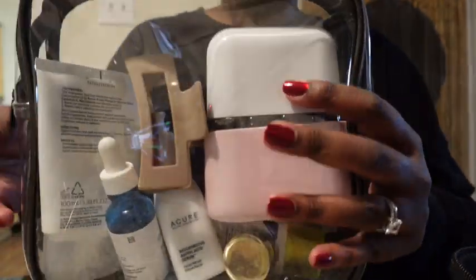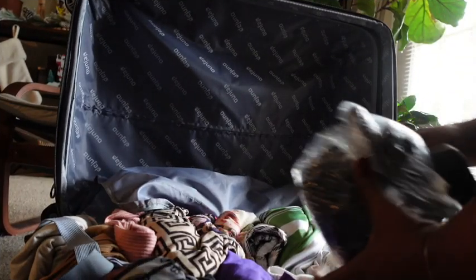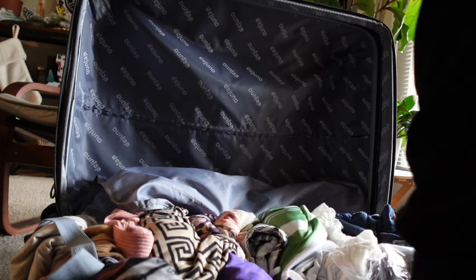Here's an essential hack for your bag: use clear shower caps and put your shoes in them. This keeps your shoes from touching your clothing, especially shoes you've already worn. I just pack all my shoes like that and fit them right into my bag.